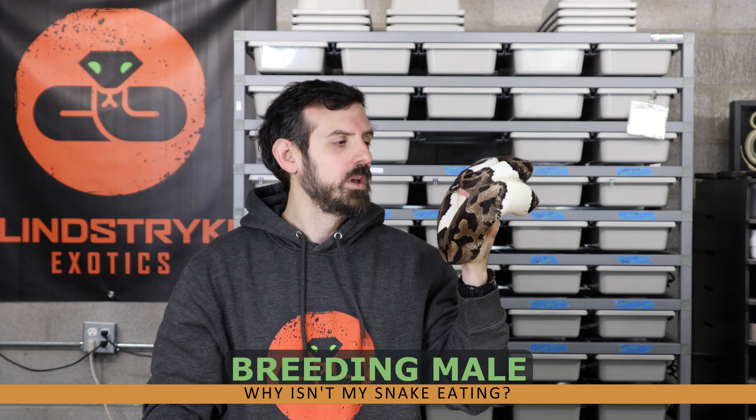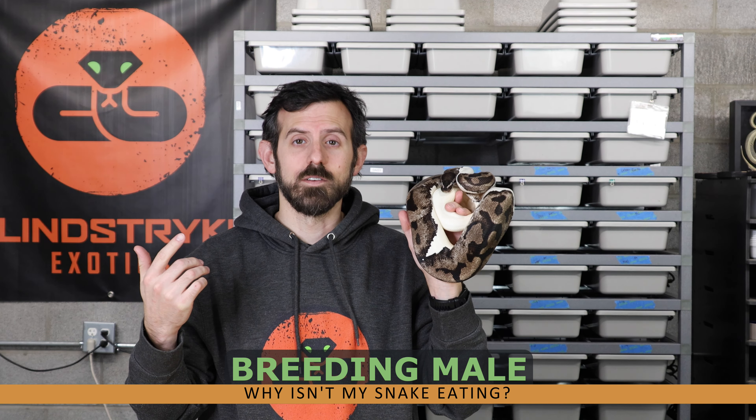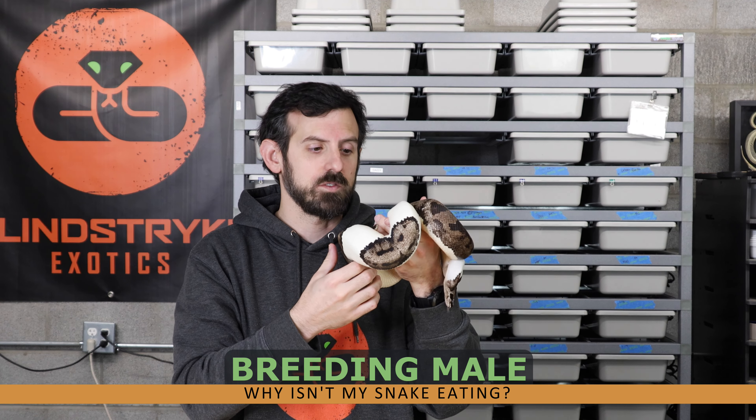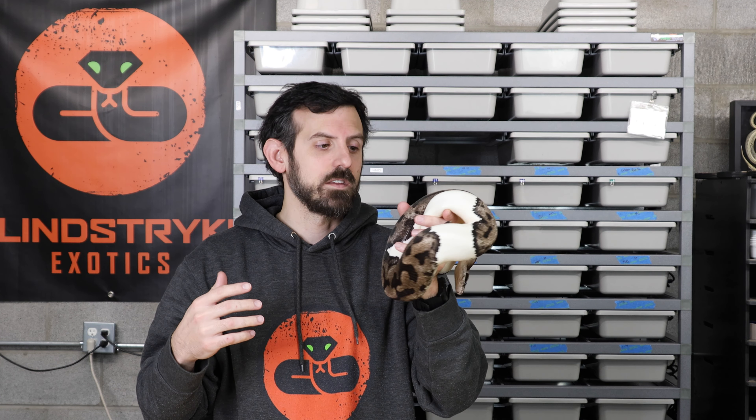Her boyfriend isn't eating because sometimes males go off food while you're breeding them, which is why it's important to have fat, happy, healthy males before you start the breeding process. If you start them too young or underweight and they stop eating, you're going to have an unhealthy snake that probably won't make it through the breeding season. Make sure your males are big, healthy, and at a good weight when you start breeding them.